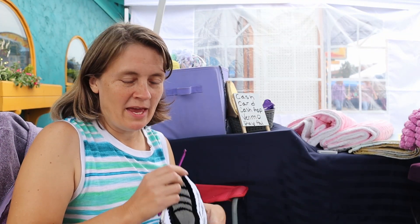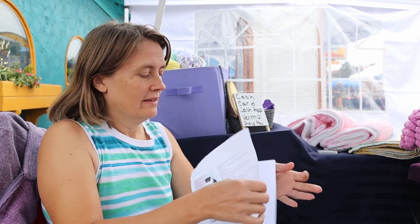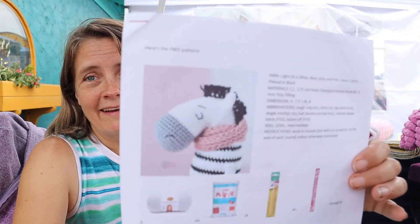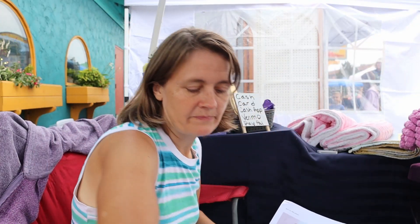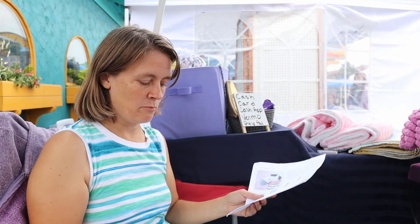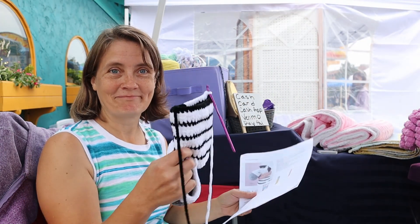I'm sitting here crocheting — just thought I'd show you guys what I'm making. I finally got my white yarn from Premier, so I started a project last night. I thought I could make something to sell at the market, but I decided to start this cute little zebra instead. It's not going to be done for today, but I've got the muzzle done so far and I'm working on the body. I'm just going to sit here and crochet until a customer comes.